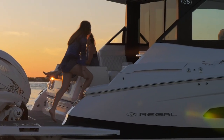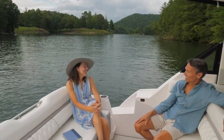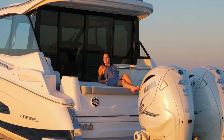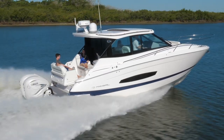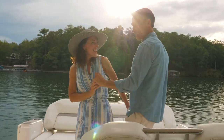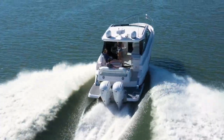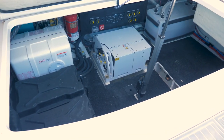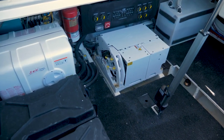Both models feature a convenient walkthrough at the swim platform, leading you to the multi-positioned Ultra Lounge. Whether you're beached, relaxing in the sun, or cruising with your friends, the Ultra Lounge is ready for every mood. And when equipped with outboard power on the 36XO, simply lift the Ultra Lounge with the touch of a button and you'll find ample lazarette storage.